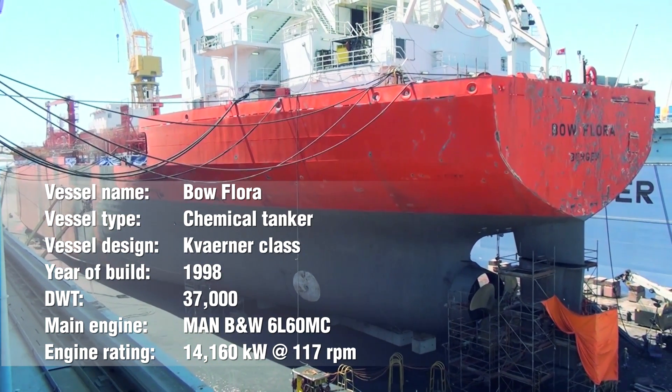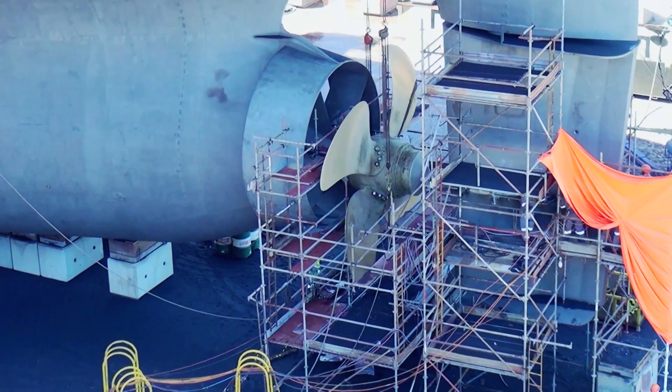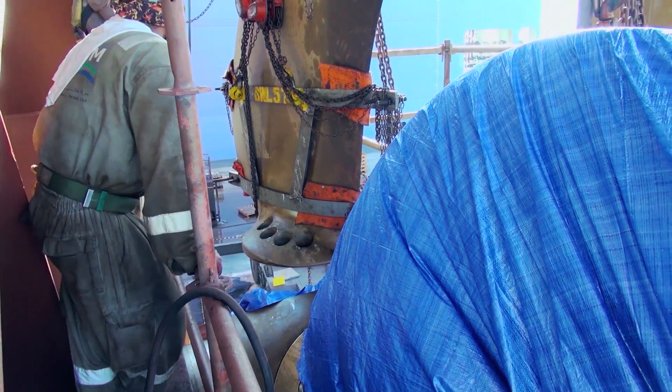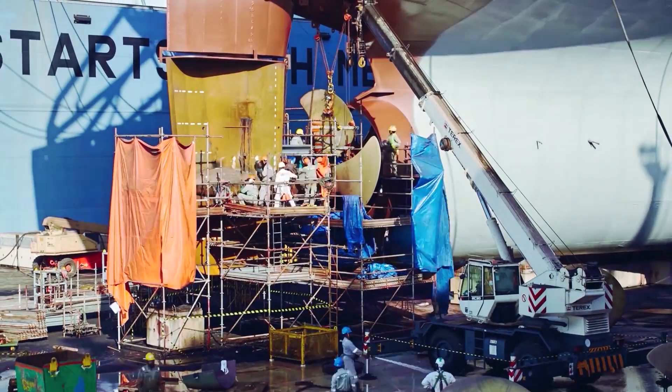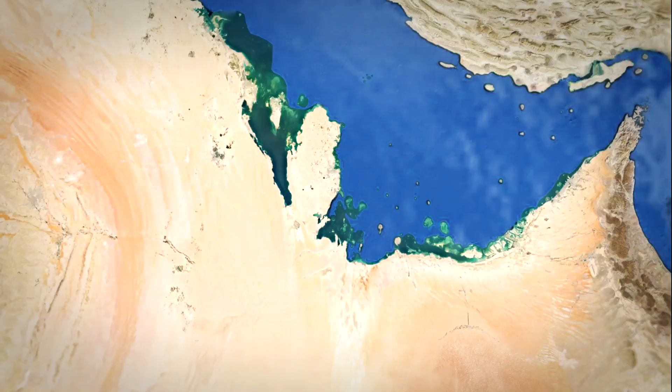The vessel you see here is called Flora. She was state-of-the-art when she was built, and as of now she is still state-of-the-art. What we are doing now, as we are having this 17 and a half year docking, we are at the same time doing an upgrade — a retrofitting of the propulsion system to save some fuel and make the world a little bit greener.